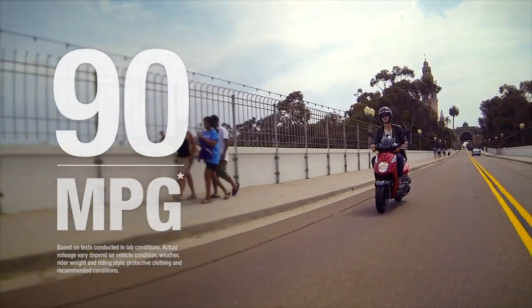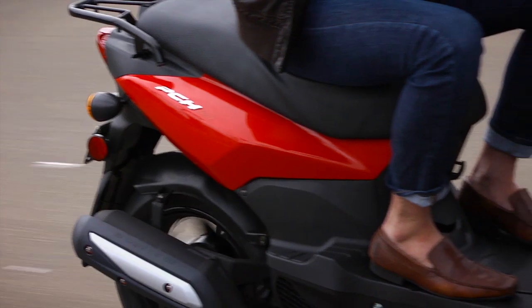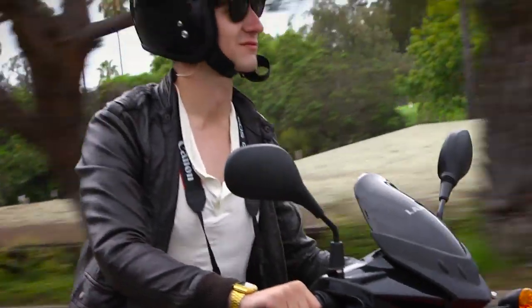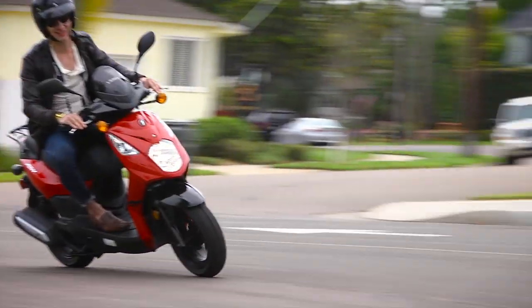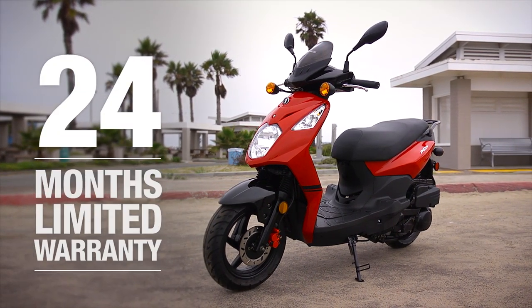With an estimated fuel economy of 90 miles per gallon, the PCH125 has extremely low fuel consumption, and is environmentally conscious. Backed by America's Best Warranty, Lance offers a 24-month limited parts and labor warranty assurance.